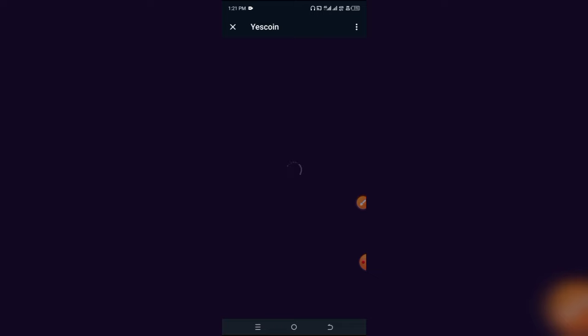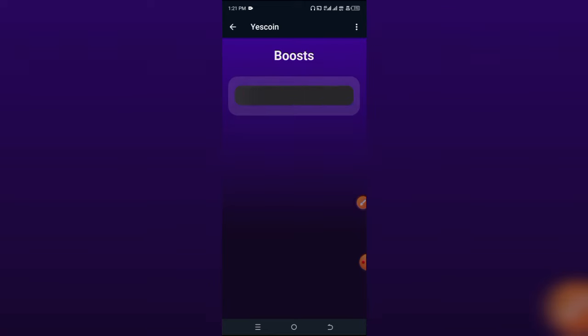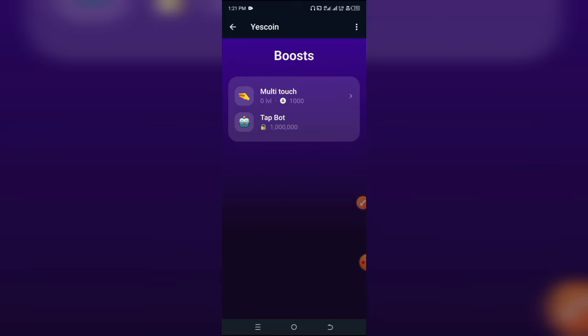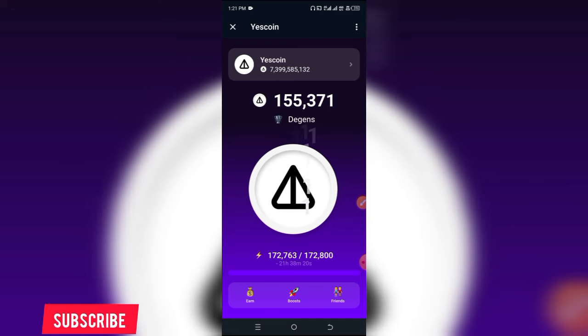For those of you that are subscribers on this YouTube channel, I did a sample video about a day before ACD using this particular Yes Coin as a reference. You can see this is what the first interface of this Yes Coin looks like. Look at what the boost section looks like — their tap bot costs a million tokens or whatever. So this is what the first Yes Coin looks like, and you can just be earning by clicking on this logo that looks like a rebranded Not Coin logo.